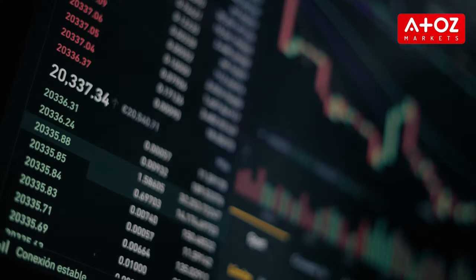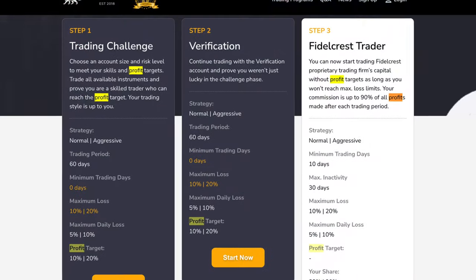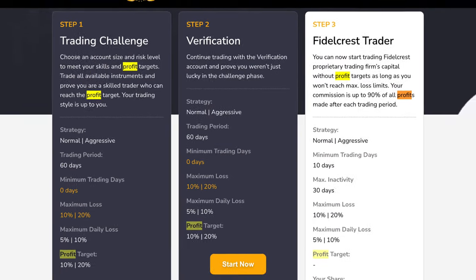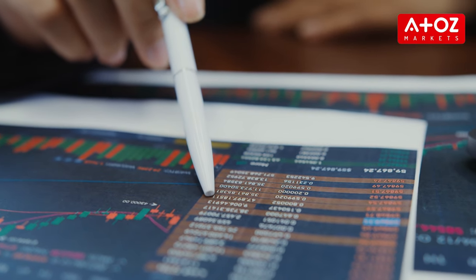How do both firms split profit? Fidelcrest is known for its impressive profit splits, among the best in the industry. Traders can choose between two types of accounts — aggressive and normal — with different profit split percentages. Aggressive accounts receive 90% of the trader's profit, while normal accounts get 80%. Fidelcrest also pays out profit splits during the verification stage with a 40–50% payout.